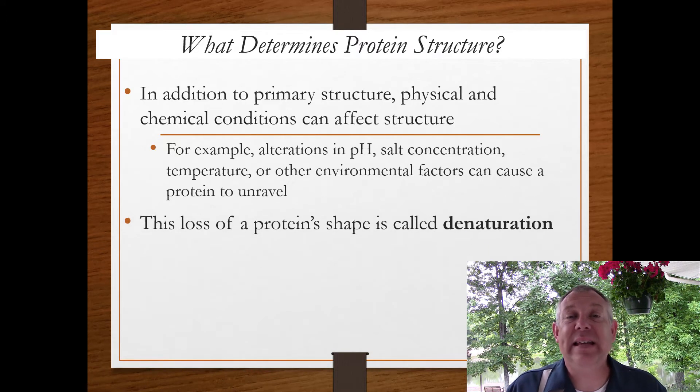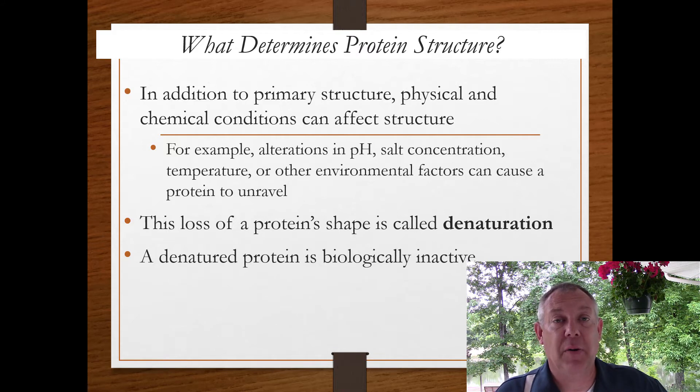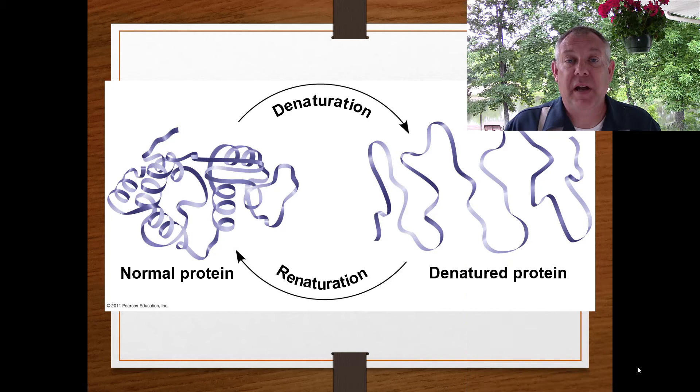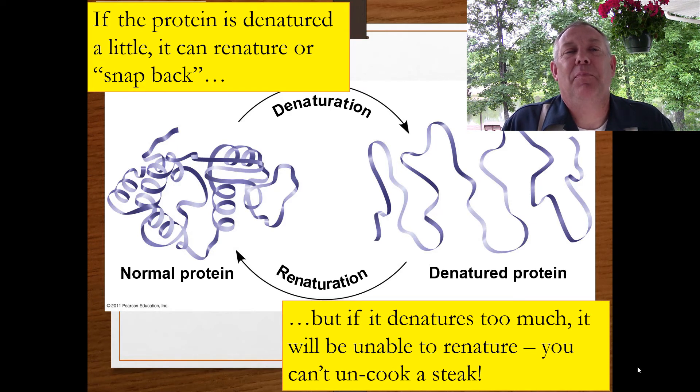If a protein loses its shape, that's called denaturation. If it's able to regain its shape, it's called renaturation. A denatured protein is biologically inactive — if a protein changes its shape, it loses its function. Proteins can usually tolerate a little denaturation; if you're a little bit out of your comfort zone, the protein can snap back to its proper shape. But if you denature it too much, it will be unable to regain its shape. You can't uncook a steak — if you take a piece of meat and throw it on the fire, it changes its shape permanently.